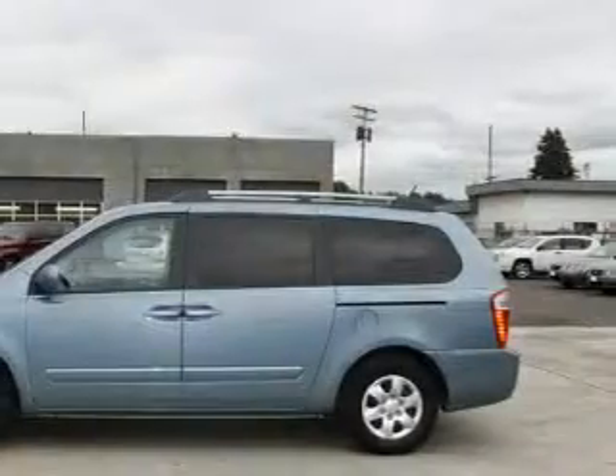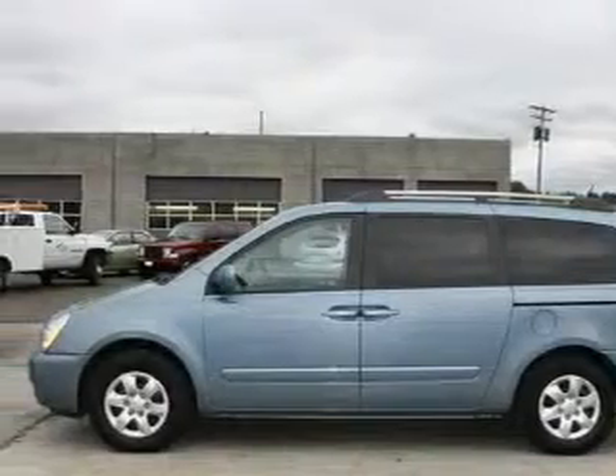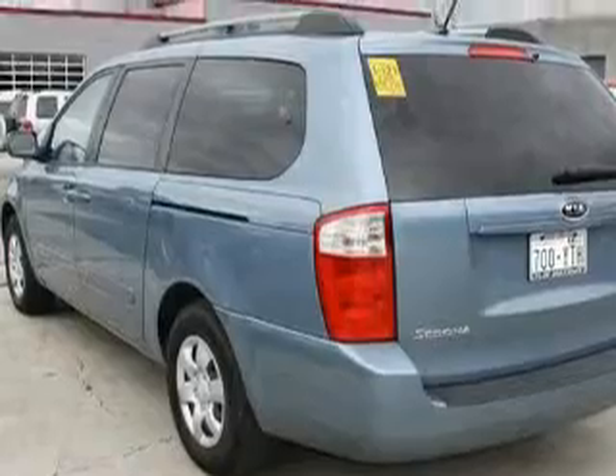Its top features include fold-down rear seats, cruise control, passenger and driver's side sliding doors, and a portable music device-ready stereo system so you can take your music with you.